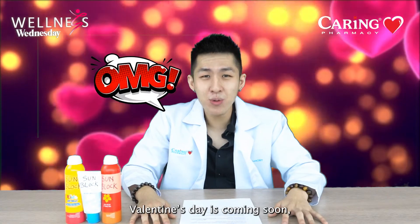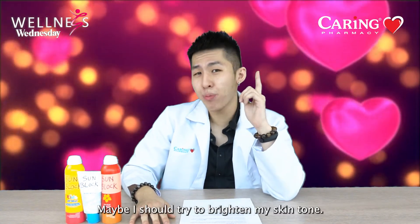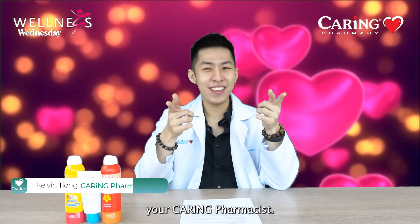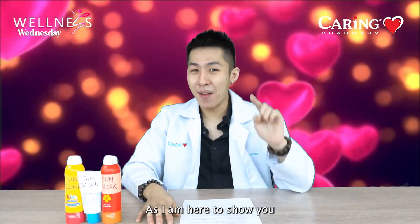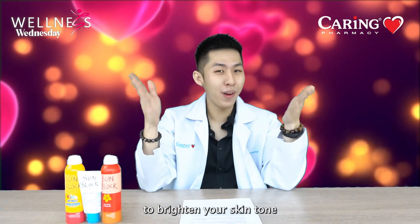OMG! Valentine's Day is coming soon and I'm so nervous! Is my skin looking too dark? Maybe I should try to brighten my skin tone. Hi everyone, I'm Kelvin, your caring pharmacist. Do you have the same worries as me? Worry no more, as I'm here to show you some facial products that you can look for to brighten your skin tone.